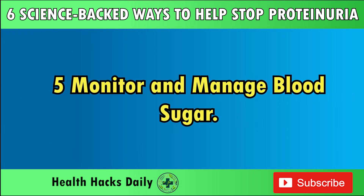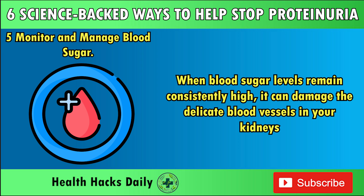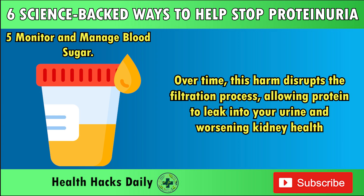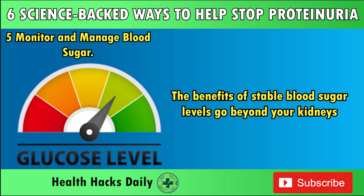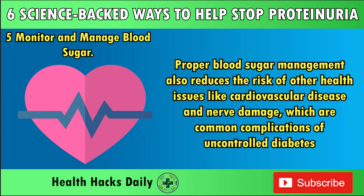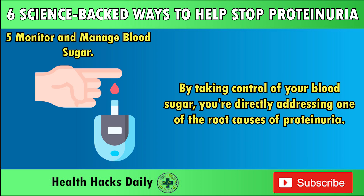Five: Monitor and Manage Blood Sugar. Managing your blood sugar isn't just about diabetes prevention — it's a crucial step in protecting your kidneys and reducing proteinuria. When blood sugar levels remain consistently high, it can damage the delicate blood vessels in your kidneys. Over time, this disrupts the filtration process, allowing protein to leak into your urine and worsening kidney health. Keeping your glucose levels under control is a science-backed way to support your kidneys and prevent further complications. By taking control of your blood sugar, you're directly addressing one of the root causes of proteinuria.